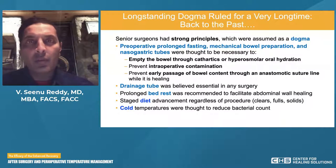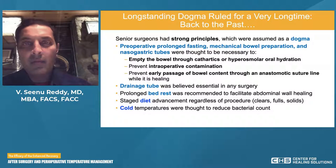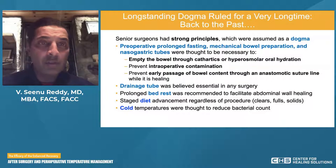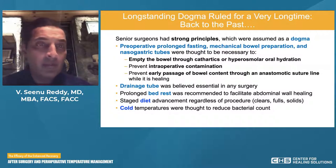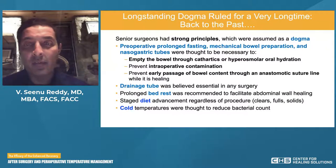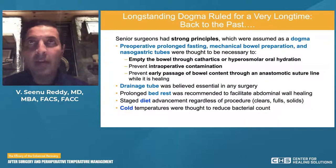For those not familiar with enhanced recovery, longstanding dogma has ruled for a very long time. Senior surgeons had very strong principles assumed as dogma, including prolonged fasting before an operation, rigid mechanical bowel preparation regimens, nasogastric tubes for prolonged periods after an operation, drainage tubes considered essential after any operation, prolonged bed rest rather than early ambulation, and staged diet advancement from sips of ice to clear liquids to full liquids to solid food. And finally, cold temperatures were thought to actually reduce bacterial count and were standard in many operating rooms and post-op recovery areas.